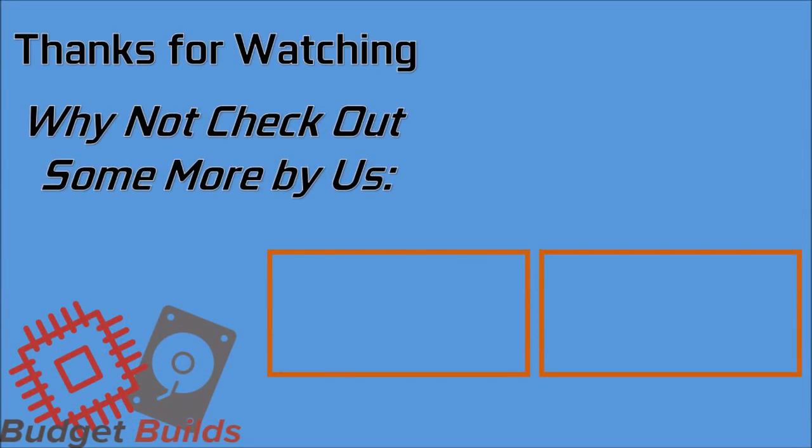Thank you very much for watching — this video has been a pain in the ass, but it's been fun nonetheless. There is plenty more unique and helpful content on the way, so do like and subscribe for more.